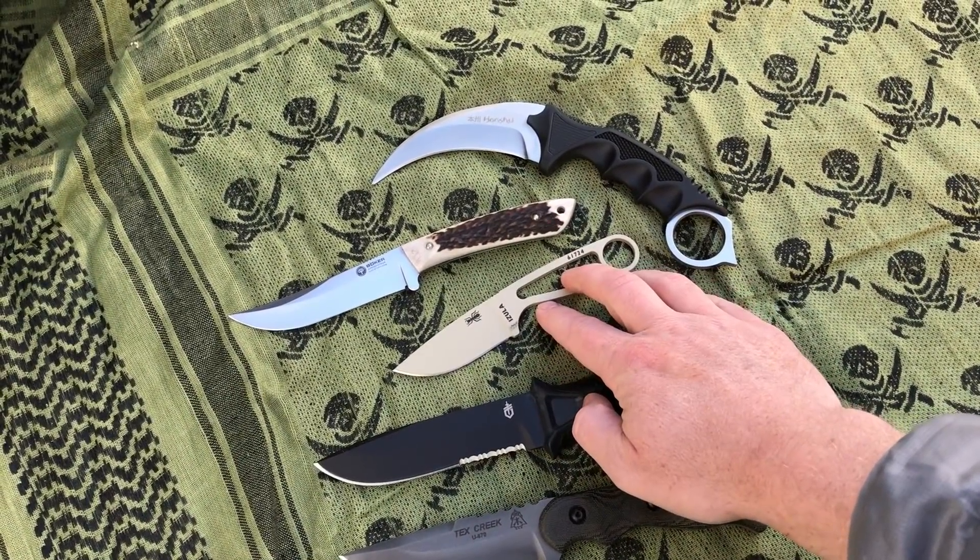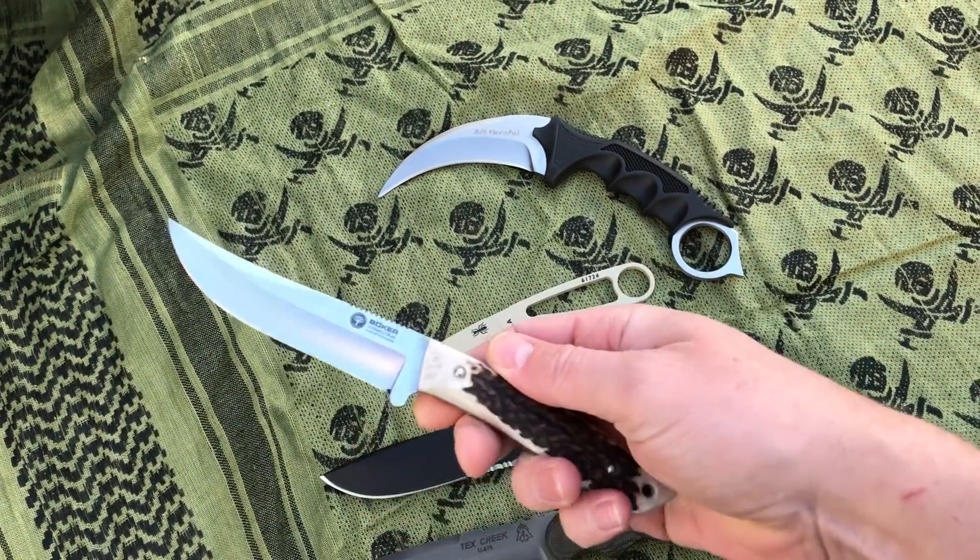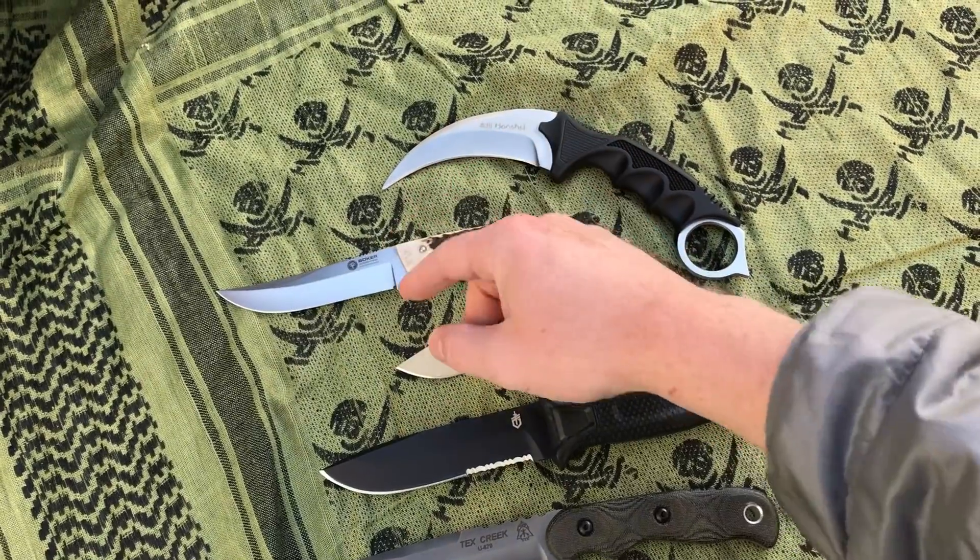The SE Knives Azula, Azula 2, the 3 — those are great knives. The Boker Arbolito, stag handle, made in Argentina — that's a 440.